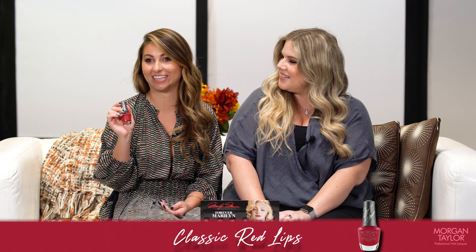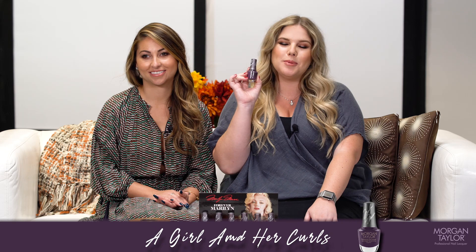Last but certainly not least, we have this eggplant shimmer called A Girl and Her Curls. Thank you so much for letting us take you through the shades — we can't wait to see them on your nails!